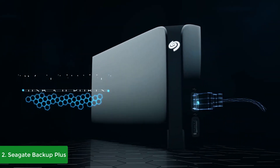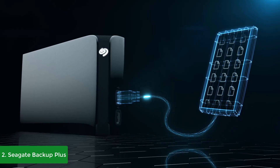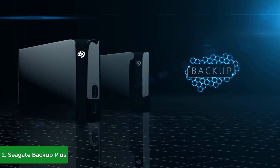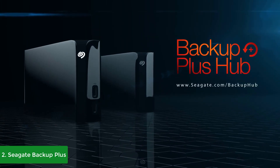The Backup Plus Hub also offers a great benefit for those who work with the Adobe Creative Cloud Photography Plan — purchasing this product gives you two months of access to the software. Overall, the Seagate Backup Plus Hub is worthy of consideration, and if you're looking for a hard drive that will never disappoint you, this would be your ideal option.